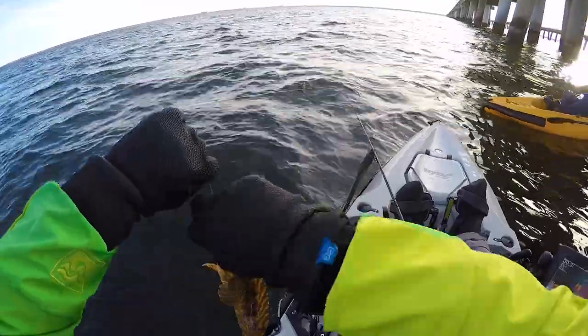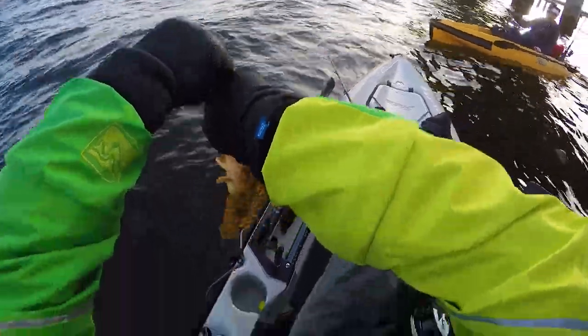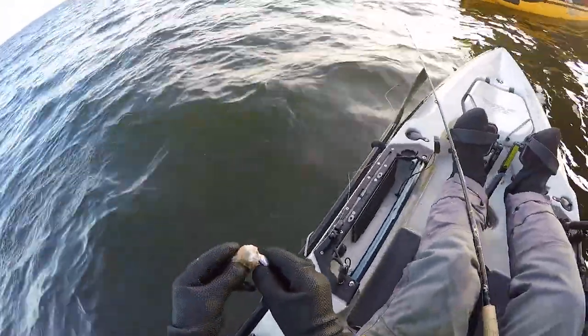First one of the day — dang, I thought I was gonna get through a whole day without catching one of these guys. Still got my shrimp though.